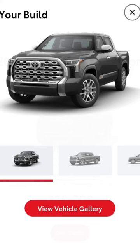The TRD Off-Road package is not a glorified appearance package anymore. Look at all the options it gives you for 2022. For our example truck today, we're going to use a 2022 1794 Edition Tundra.